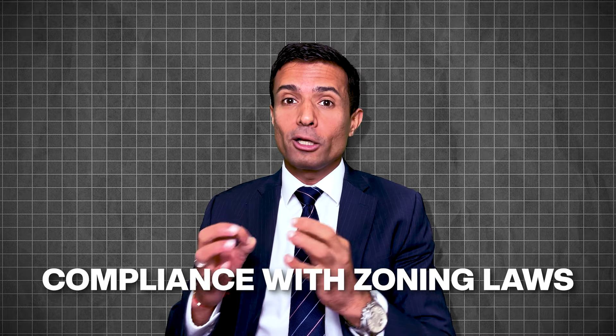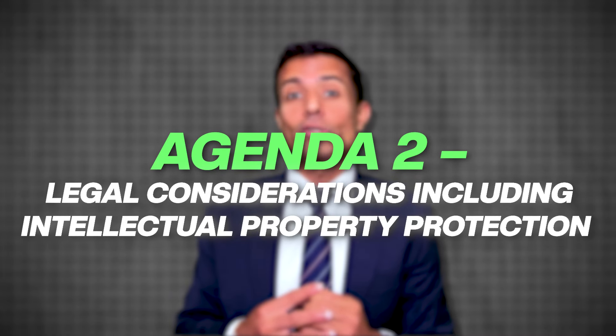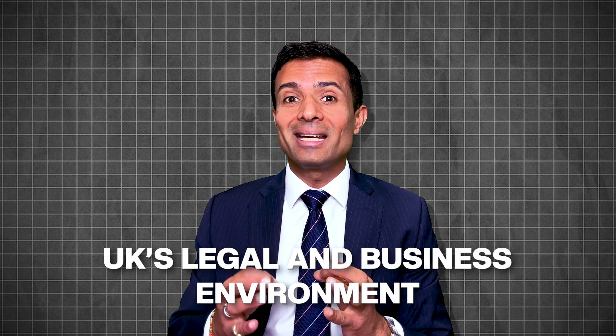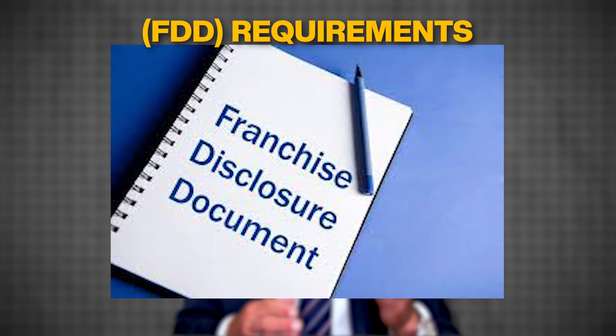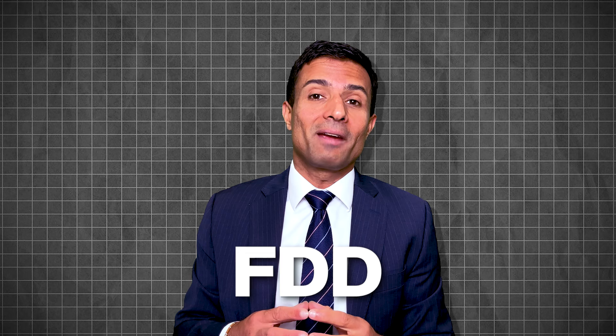Agenda two is the legal considerations, including intellectual property protection. An individual looking to set up a franchise in the UK must be familiar with the UK's legal and business environment. This includes understanding the Franchise Disclosure Document (FDD) requirements — even though the UK doesn't specifically require an FDD, having one prepared can be beneficial. There must also be a thorough understanding of the UK's employment law and tax obligations. While the UK doesn't have specific franchise legislation, franchising is subject to general commercial laws including contract law, competition law, and employment law.